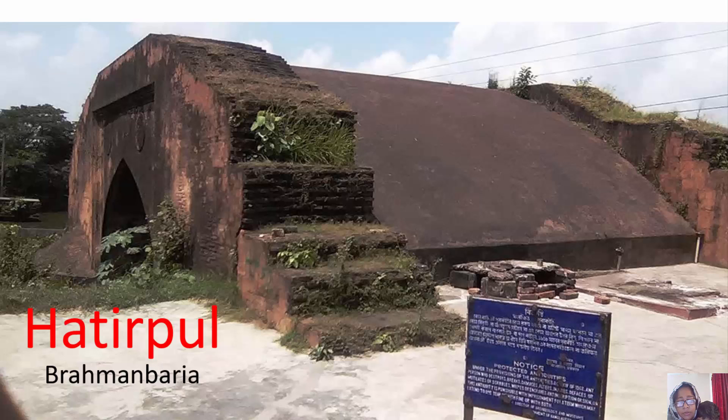It is said that the zamindar rode on the back of an elephant and rested with the elephant at the base of the bridge. Hence the name 'Elephant Pool' — Hathepul.